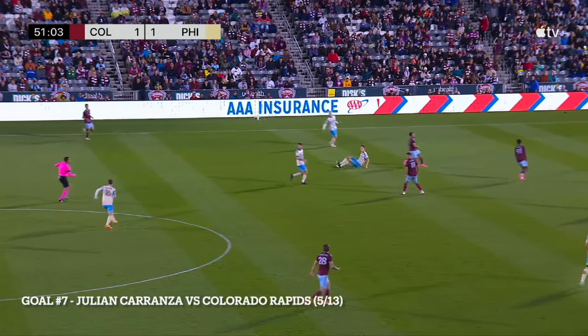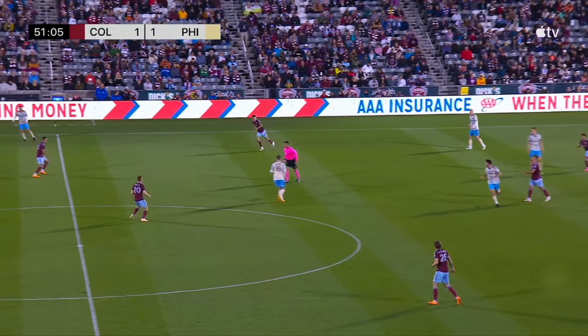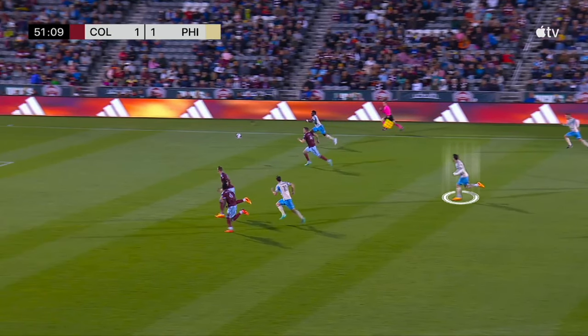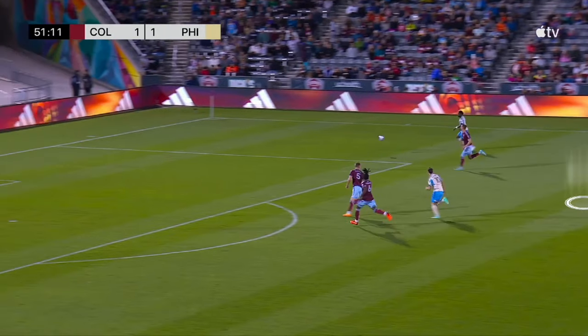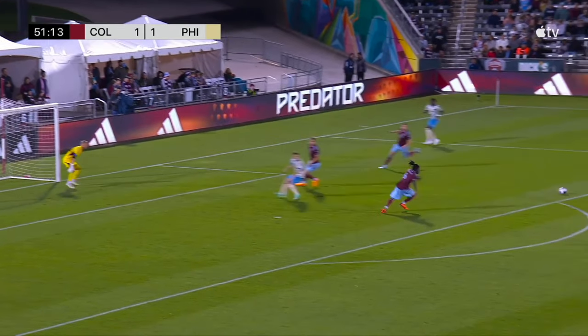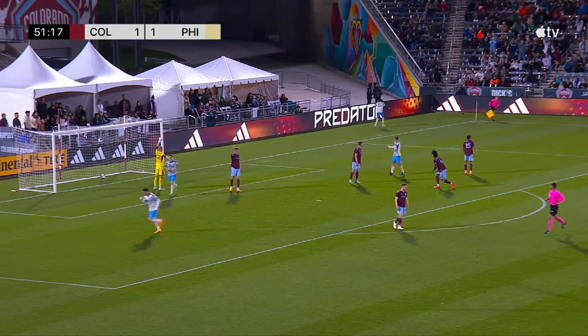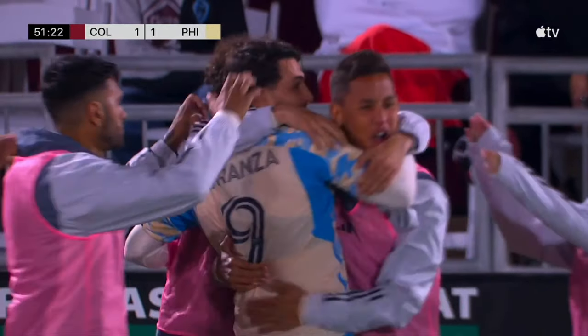Goal number 7: Julian Carranza vs. Colorado Rapids. Again, a great transition moment. Jack McGlynn into Olivier Baizo — there's Julian Carranza right there on your screen. The cutback. The finish outside of the 18-yard box. A terrific goal by Julian Carranza. And unfortunately for the Union this season, we saw a lot of inconsistency from the Union's front three.